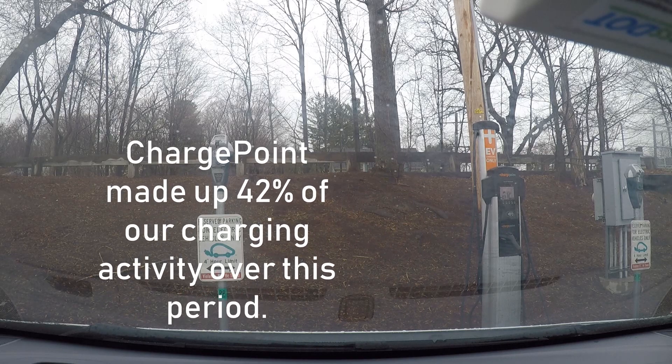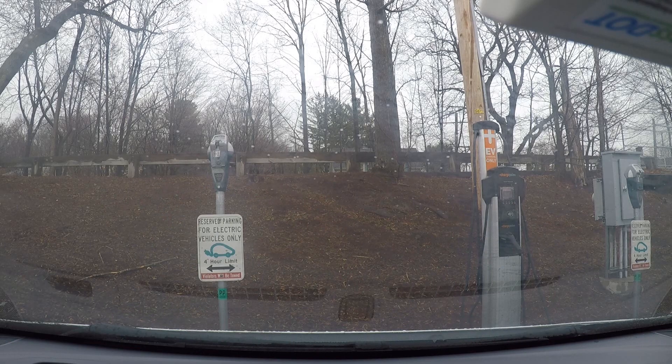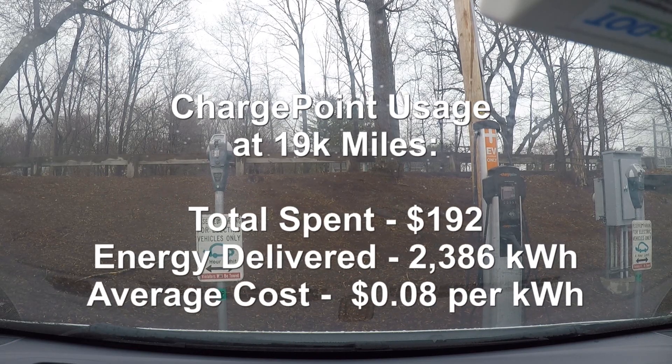ChargePoint proved, as I looked through the numbers, to be by far the most important network for level 2 charging — especially not so much DC fast charging. This is one of the sites that helps us get a regular charge, and it works very well for us.